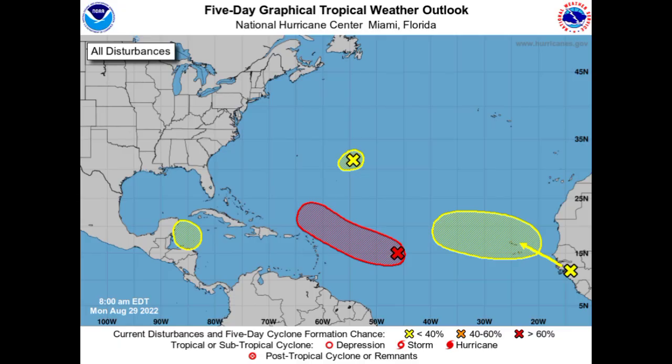Hey everyone, it is Dani and welcome to this updated video. In this video, we'll be taking a look at these four disturbances that are marked by the National Hurricane Center. The main focus will be on that one highlighted in red, which means it has a high chance to develop. So is this going to become Tropical Storm Danielle?